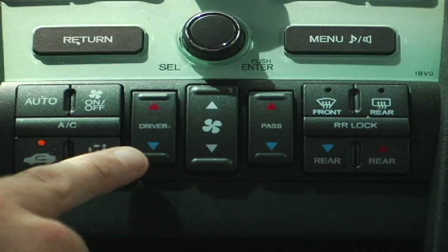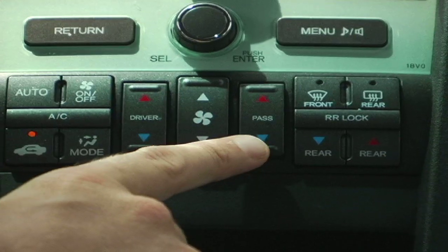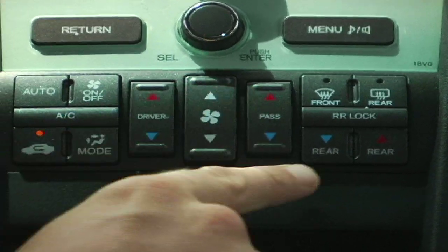The AC control features three independent zones: one for the driver, front passenger, and rear passenger.